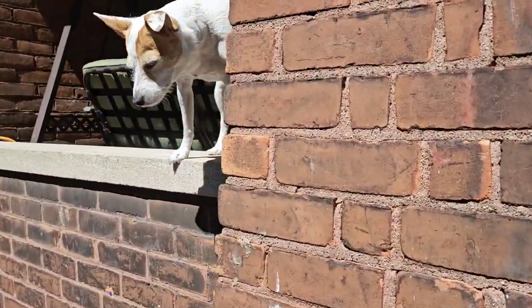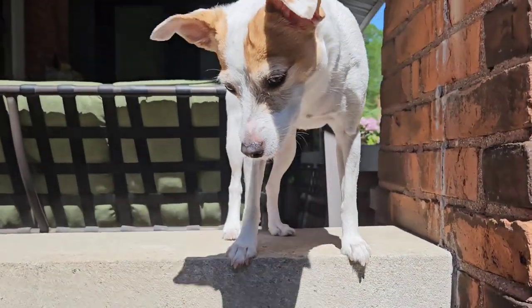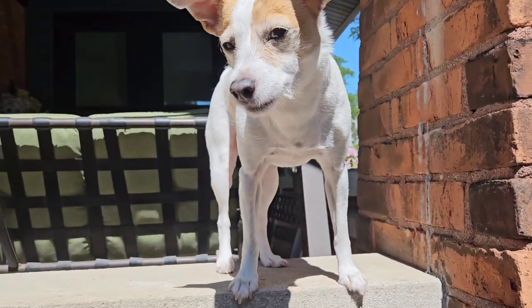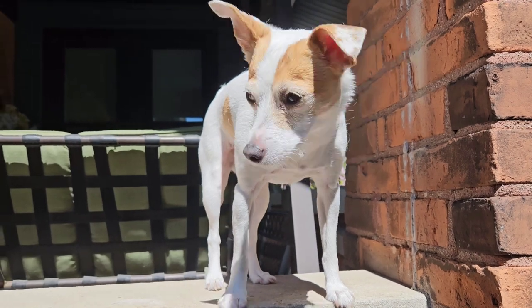My Jack Russell realized that she can jump up on this ledge. I had her up on the porch — she just wants down, but she can't jump that far; she would hurt herself. So she's crying for me to come get her. Right, Lola?